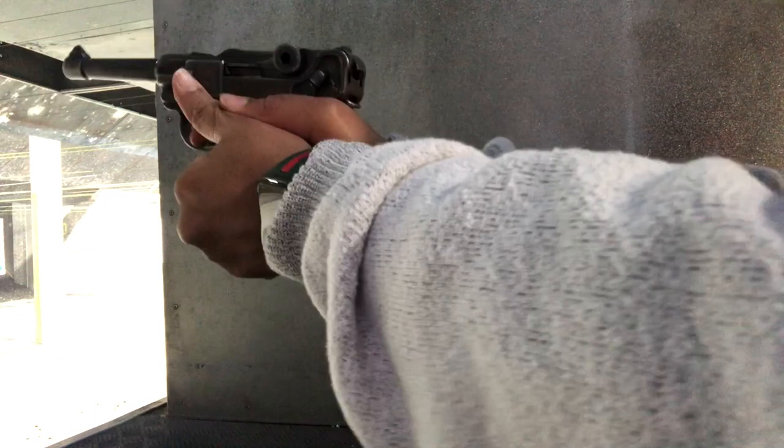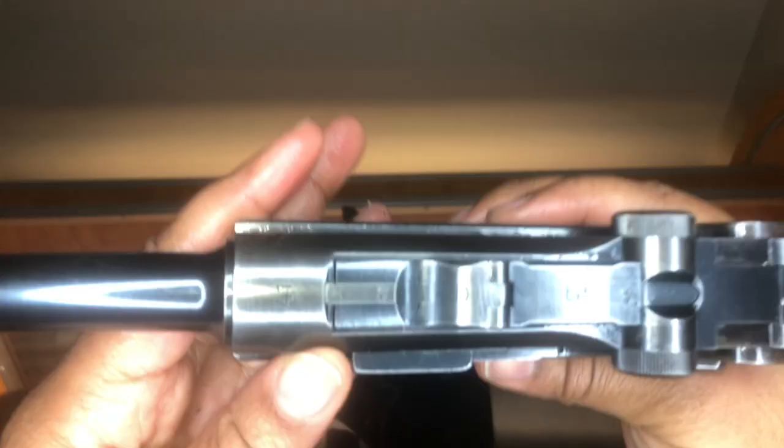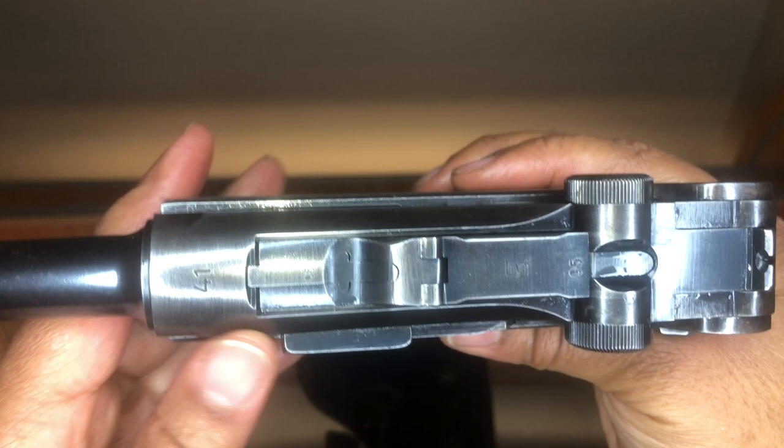Malfunctions are pretty common in this pistol, but it could also be because the gun is old, or I heard it's because of the magazine design. The Nambu has a similar magazine design and is also prone to malfunctions. Here's the takedown lever. The extractor at the top of the bolt also acts as a loaded chamber indicator, which is a pretty advanced feature for its time.